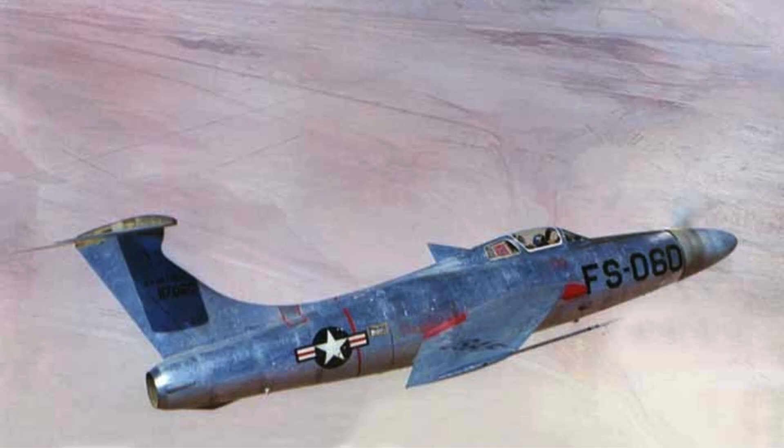The supersonic propeller caused shock waves and extreme noise during operation. Blade tip speeds exceeding Mach 1 generated continuous pressure fluctuations. These shock waves reduced thrust efficiency rather than improving it. Ground crews were often affected by the intense noise and vibration.